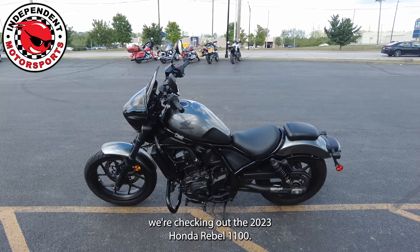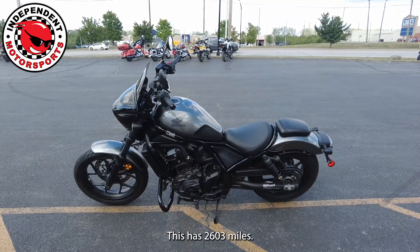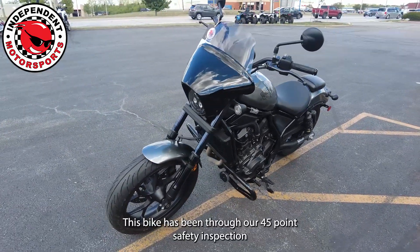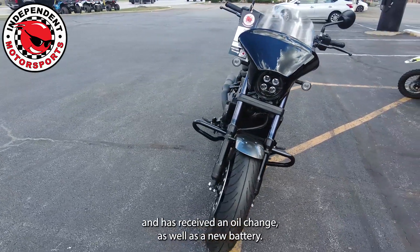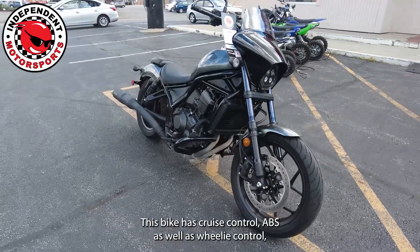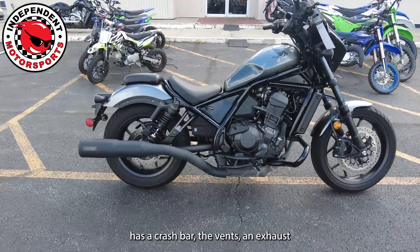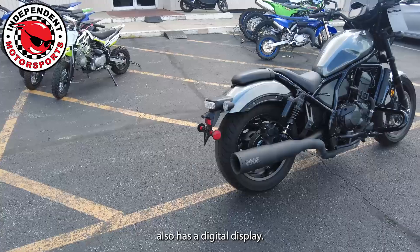Today we're checking out the 2023 Honda Rebel 1100. This has 2,603 miles and is a 1083cc. This bike has been through our 45-point safety inspection and has received an oil change as well as a new battery. It has cruise control, ABS, and wheelie control, all-around LED lighting, a crash bar, Vance and Hines exhaust, and a digital display.